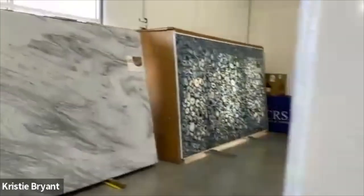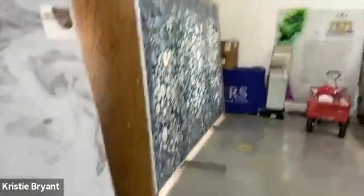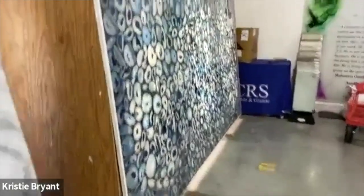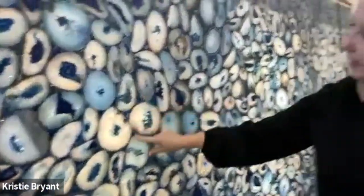Oh my gosh, that one's beautiful too. You can use this in so many applications. And if you put a slab light behind it — there's a company in California that just makes slab lights — it's gorgeous.